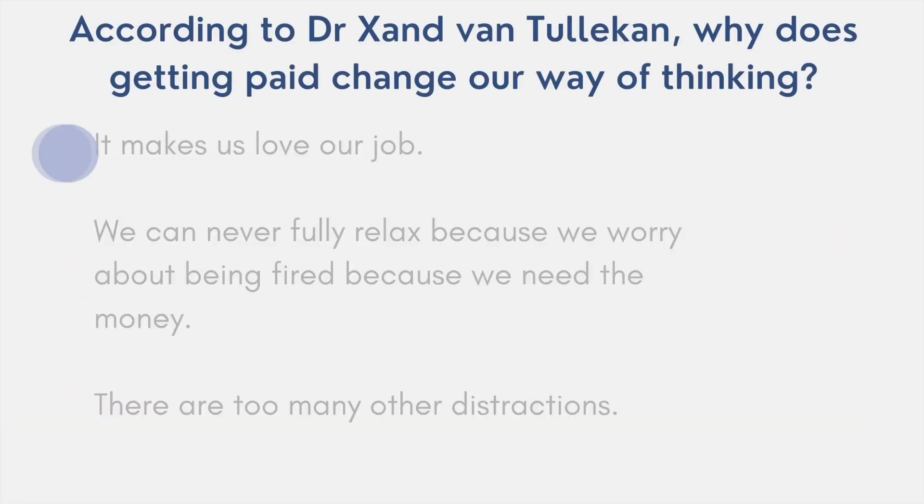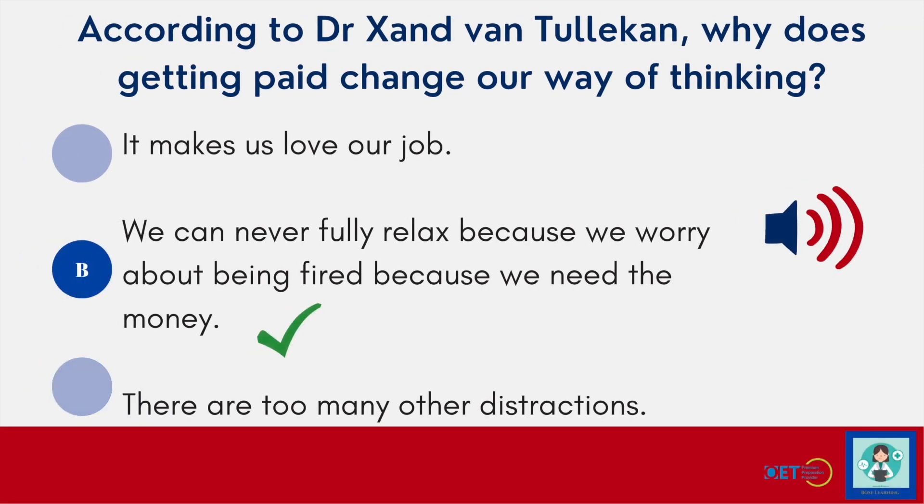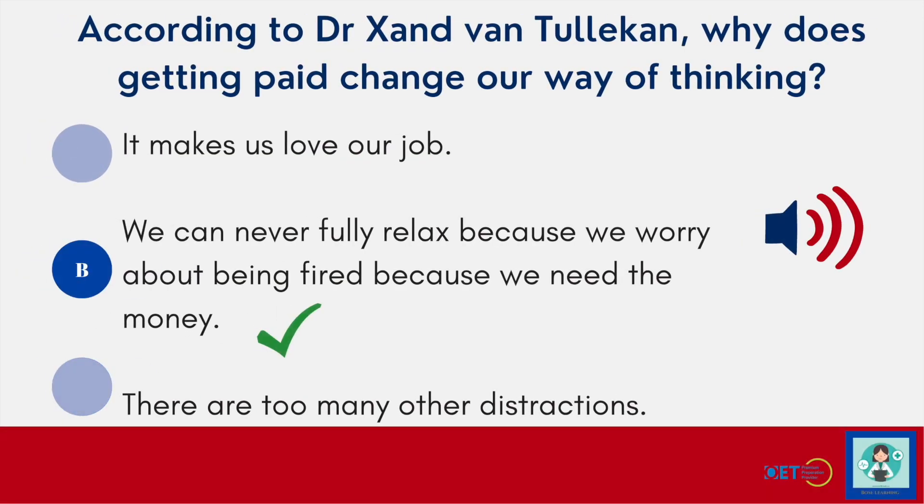So getting paid changes our way of thinking when we do things — volunteering removes that anxiety. Note that the OET will give you options like this and you've got to choose the correct one. But it's such a good idea to start predicting without even looking at the options to begin with. Start thinking about what might come up, start anticipating, and hopefully that's going to make it easier for you to hear the answers.